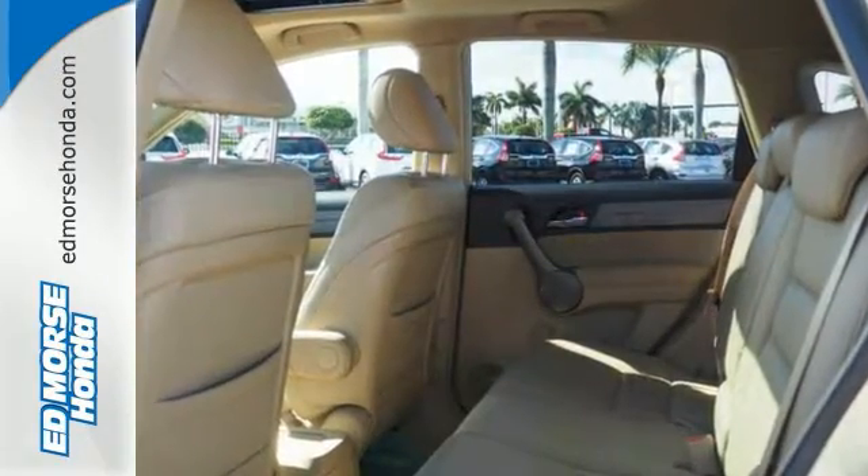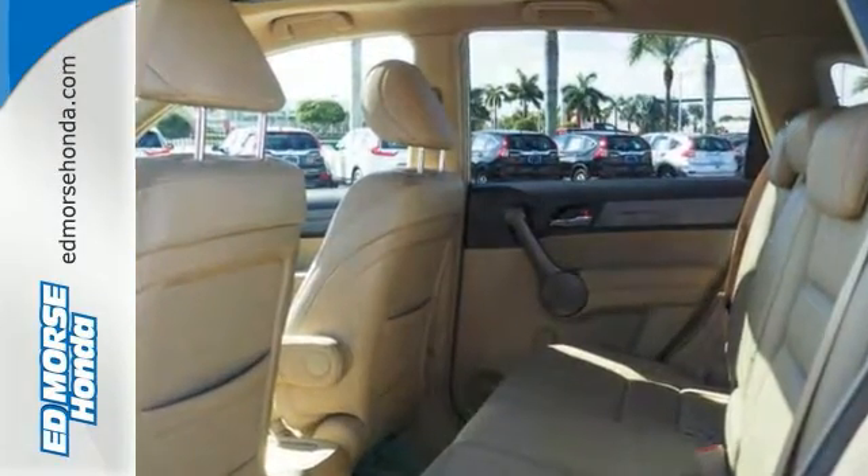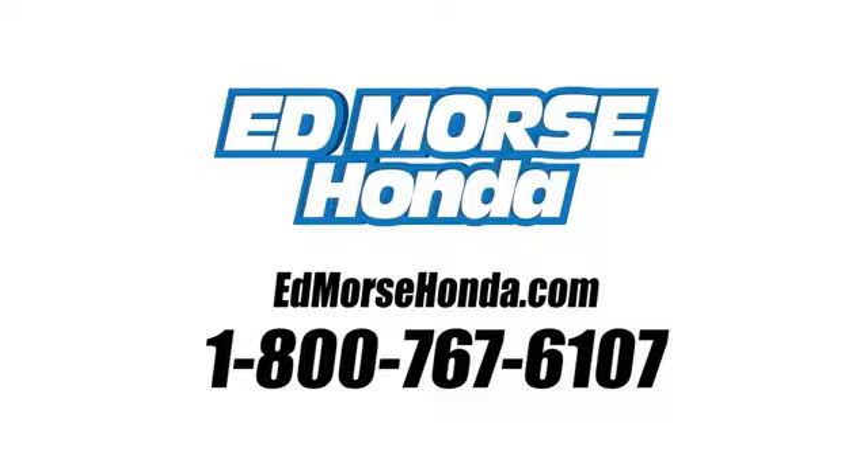See it for yourself today. Call us today at 1-800-767-6107. For value and for service, it's Ed Morse.